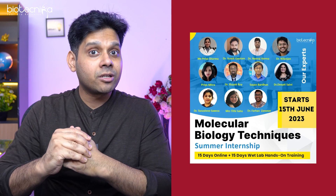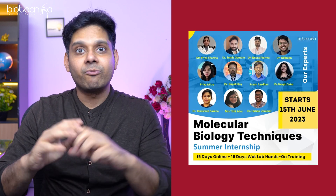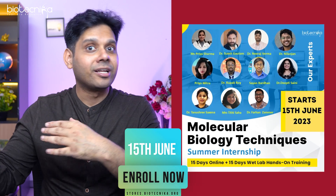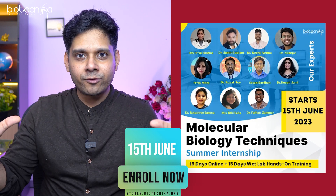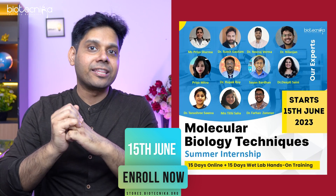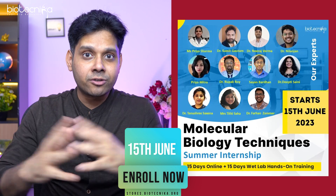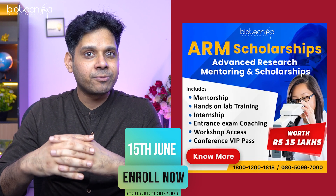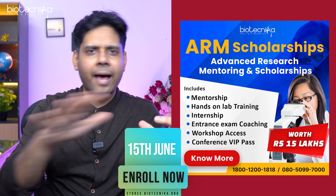So what are you waiting for? Go ahead and apply for Biotechnica's Molecular Biology Techniques Internship starting June 15th — a 30-day summer internship where the first 15 days are online and the next 15 days are wet lab hands-on. Apply using the link given below. You can enroll today, or become part of the ARM scholarship to get the theory part absolutely free.